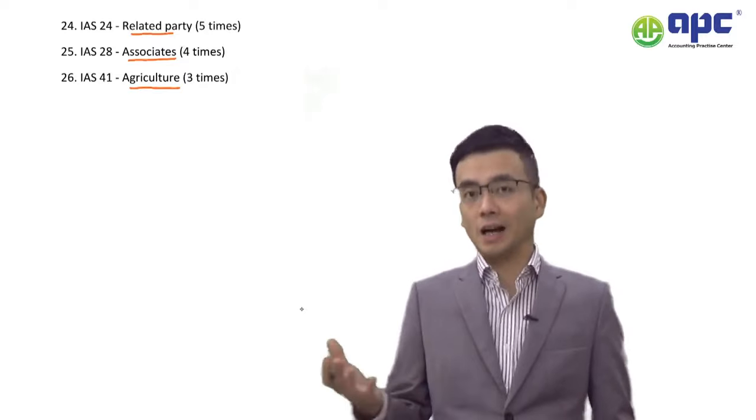Number 24 is IAS 24 Related Party Disclosures, tested five times over the past 10 years. Make sure you understand that if a company pays money to a director in the form of remuneration, for example, that could be an example of a related party that needs to be disclosed according to IAS 24.